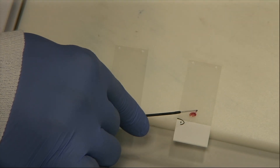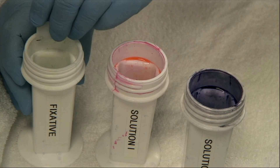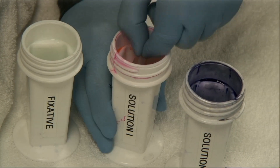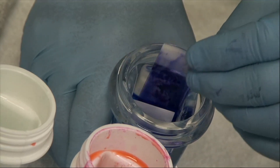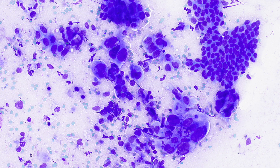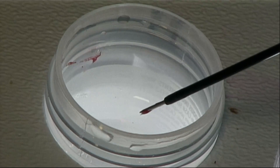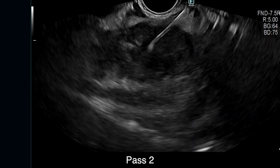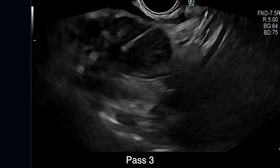If rapid on-site evaluation is available, adopting the touch prep method, a small piece of the specimen from pass one may be assessed for adequacy. We recommend performing two passes and then collecting the tissue in 10% formalin for specimen processing and staining. Two additional passes are then performed and collected in 10% formalin for molecular profiling.